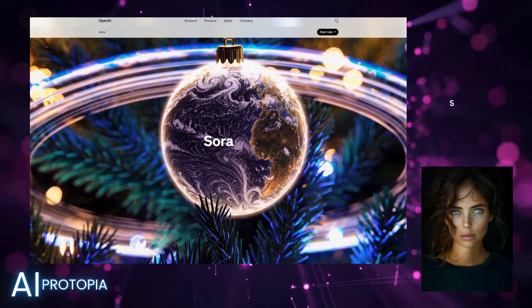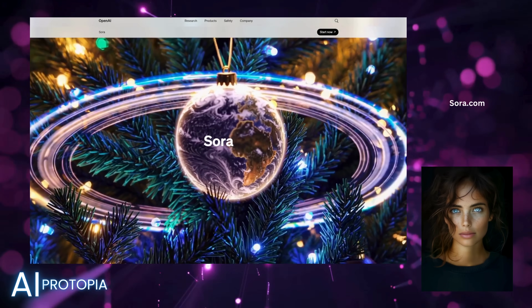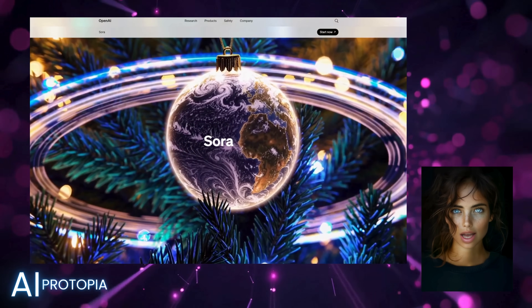It's available at Sora.com for ChatGPT Plus and Pro subscribers in the US and most other countries, though its release in Europe and the UK is delayed.